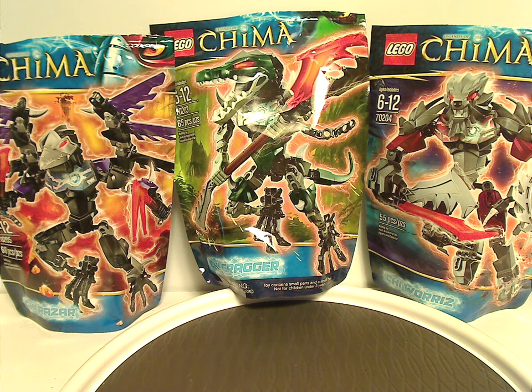Hello everyone, Dylan here. Happy Throwback Thursday — the rotation leads us to a construction review, and this one is on the other three of the Legends of Chima buildable figure sets from 2013.